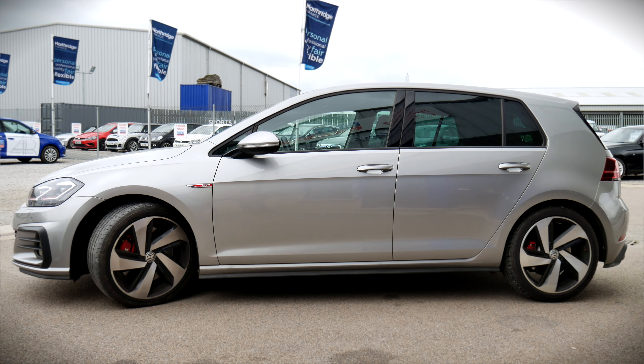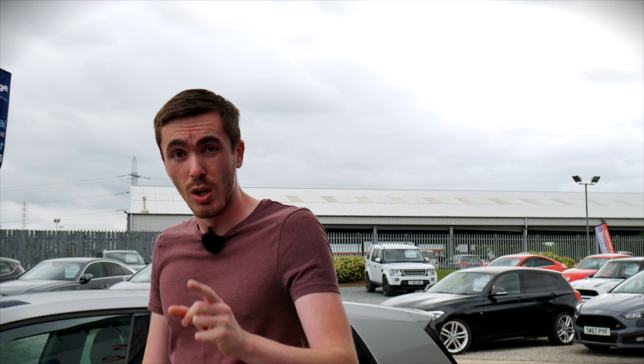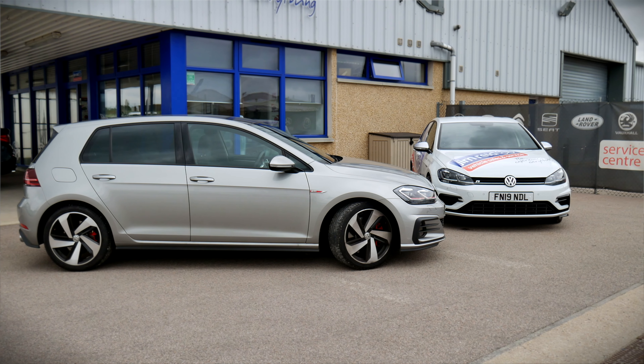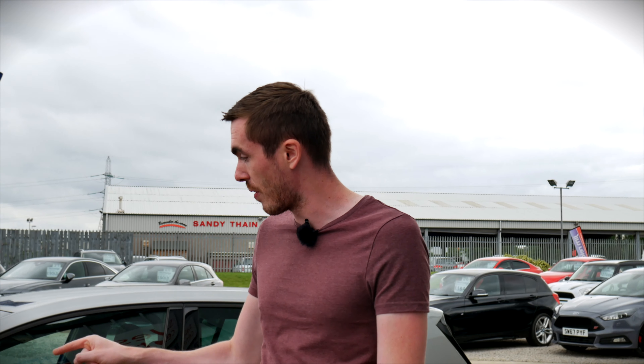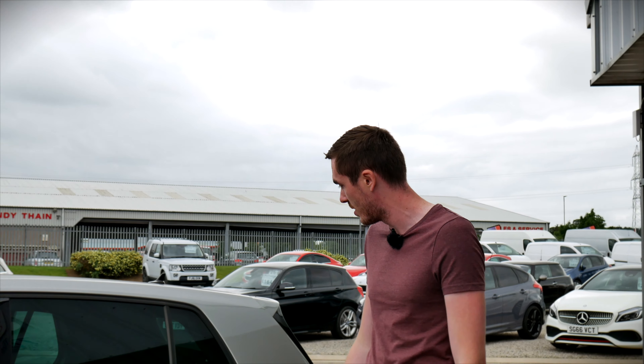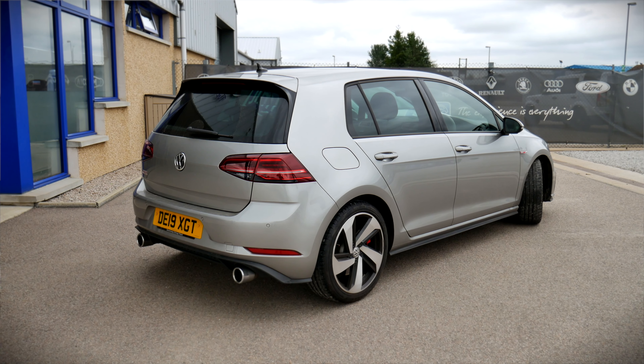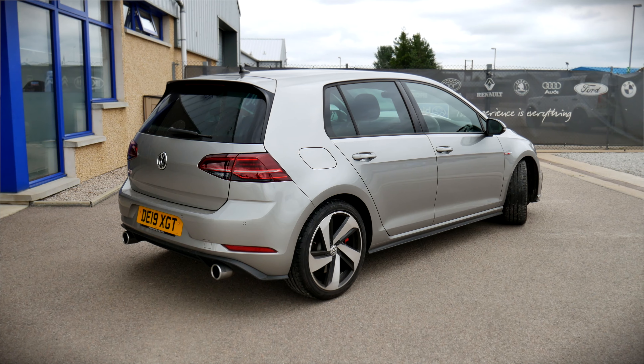In the GTI we have the very traditional tartan interior with red detailing, which I love — it pays tribute to GTIs of the past. There's also that unique golf ball gear knob, reminding you you're in a Golf. If you specified the manual gearbox on the R you'd have that as well. Both vehicles are the five-door variants, though three doors are available. On the GTI's side profile, I'm not a massive fan of the standard 18 inch wheels — I'd prefer the 19 inch upgrade. The red calipers on the GTI are something the Golf R is missing; you can't even upgrade the R to red. That rear end with the twin pipes looks mega.